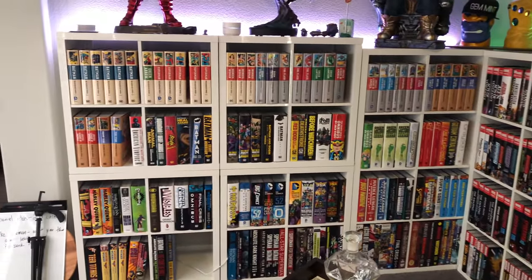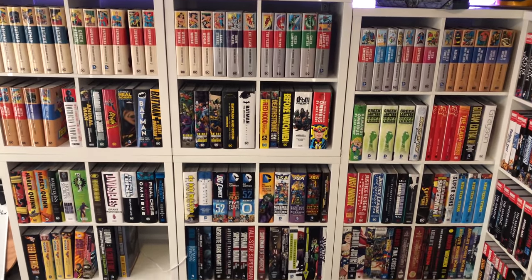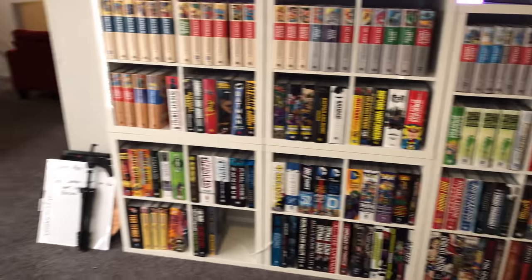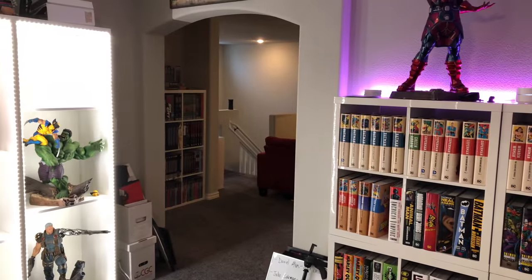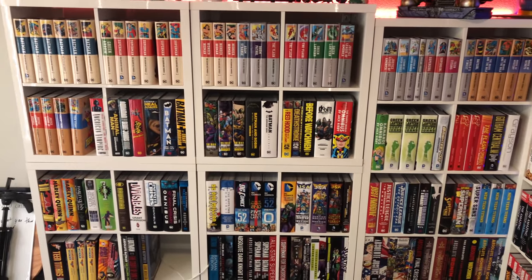That freed up this section to be all DC omnibus and DC absolutes. Eventually the plan is to move all the absolutes out there because that's where all the other absolute-style books are, but for right now it works.